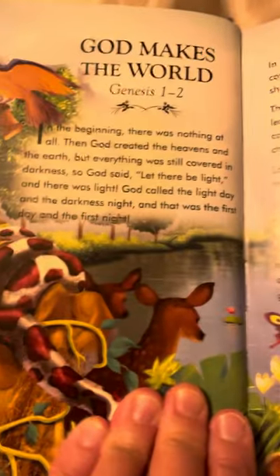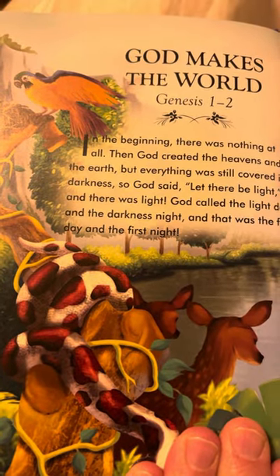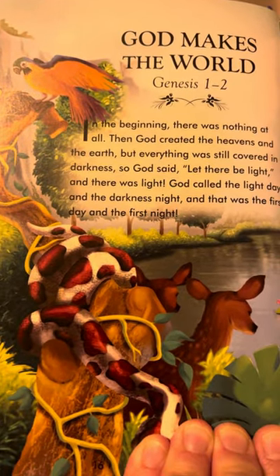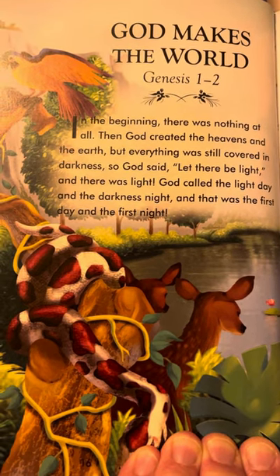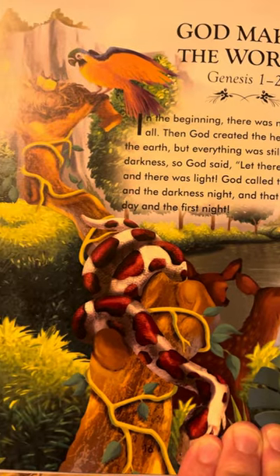God Makes the World — Genesis 1 to 2. In the beginning there was nothing at all, then God created the heavens and the earth, but everything was still covered in darkness. So God said, 'Let there be light,' and there was light. God called the light day and the darkness night, and that was the first day and the first night.